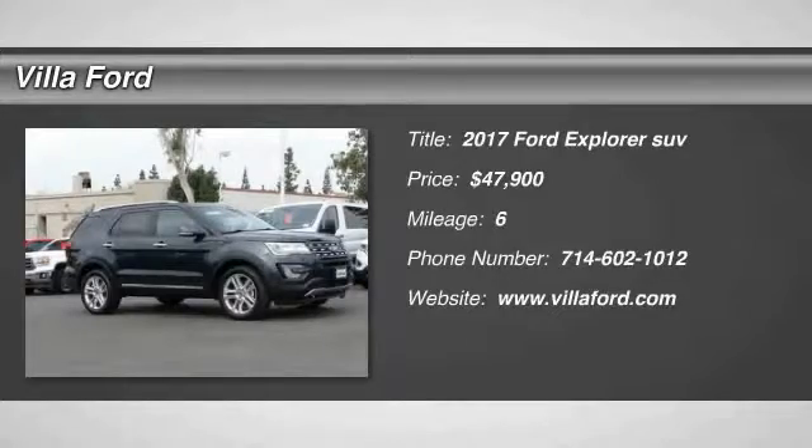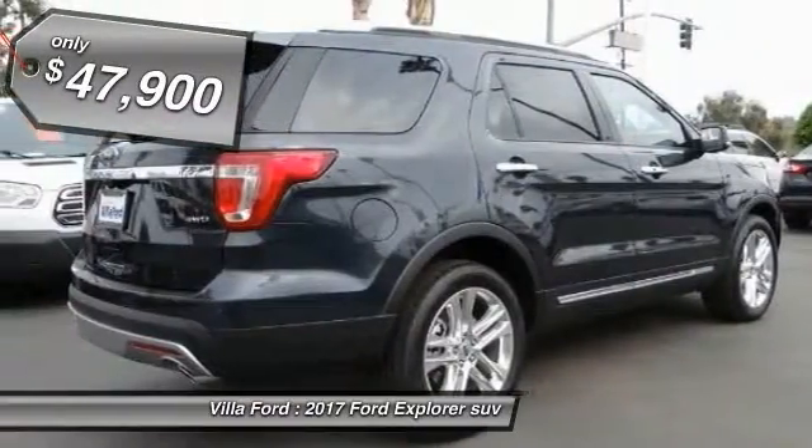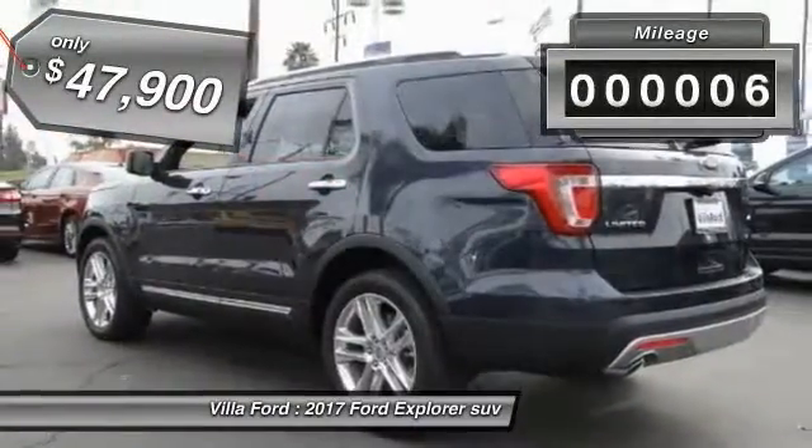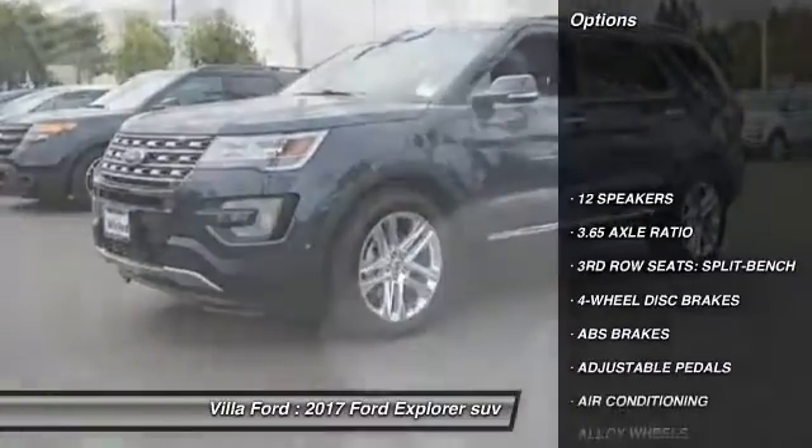2017 Explorer — you've got a lot of capabilities to call on in a Ford Explorer. Don't underestimate your choices, and it is priced below $50,000. This vehicle has less than 100 miles.